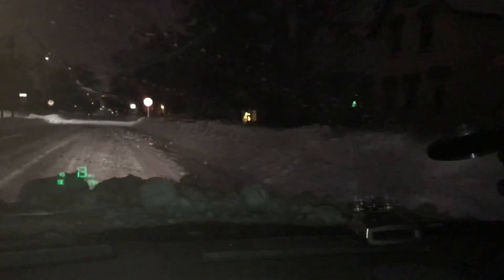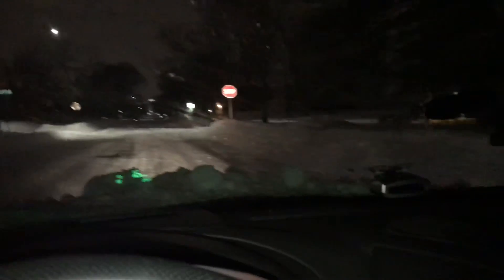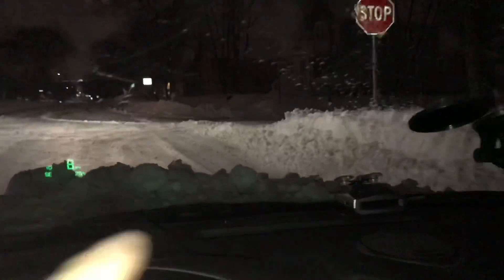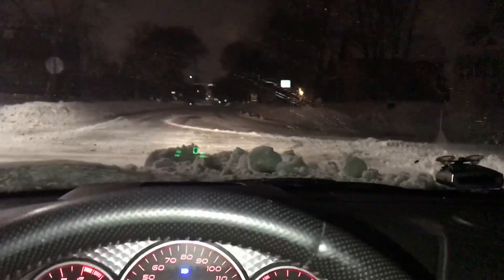Sorry for the crappy video. Look how high it is on these people's side - up to like halfway up my body from the road. That's crazy. I had to plow through that to get into the apartment. Look at that - they didn't even finish plowing.